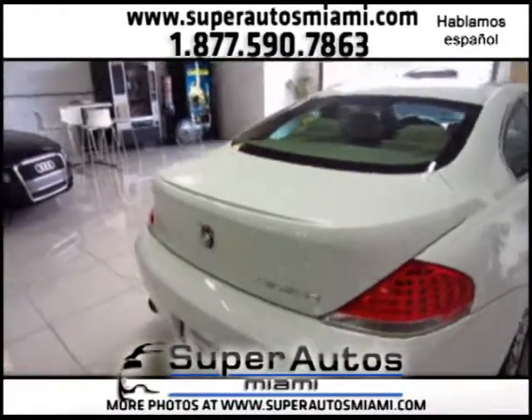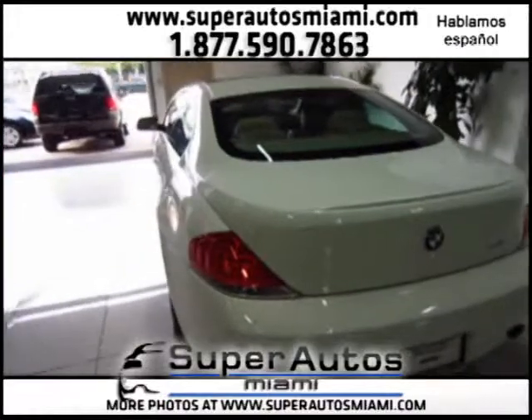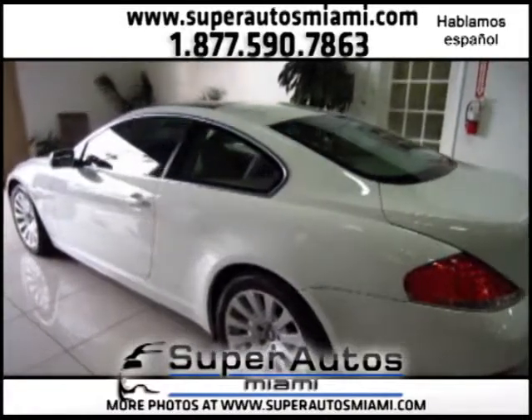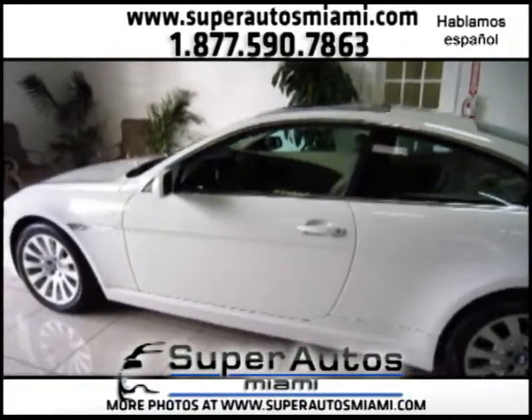This car's retail value on Carfax is $1,130 above retail. That's how clean this car is. This vehicle has over eight service records on Carfax, has a clean Carfax, and was owned by only one previous owner.